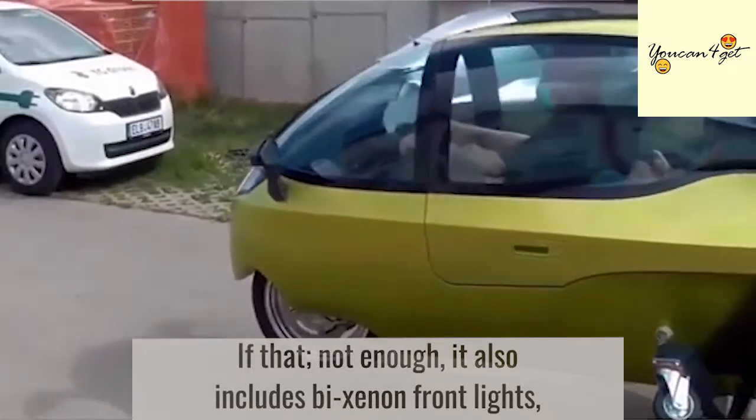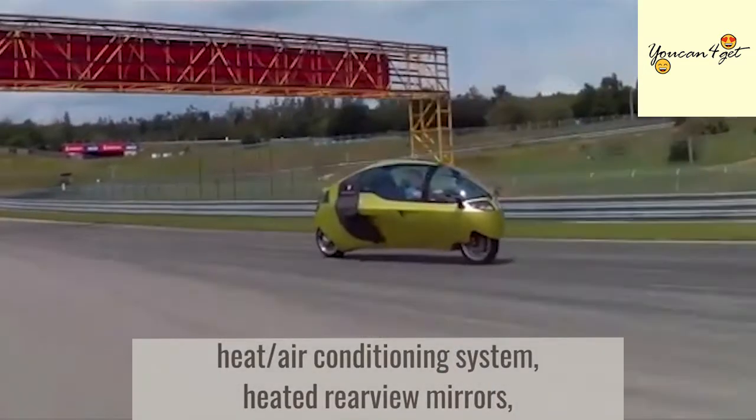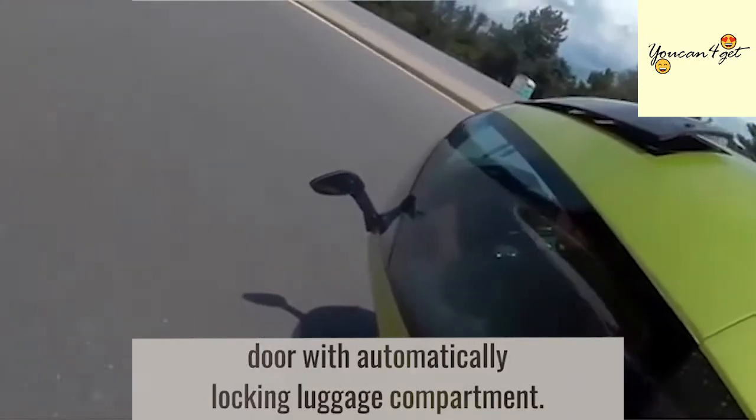It also includes bi-xenon front lights, heat and air conditioning system, heated rear-view mirrors, heated windshield, Mercedes-Benz interior upholstery, and an electrically-powered door with an automatically locking luggage compartment.